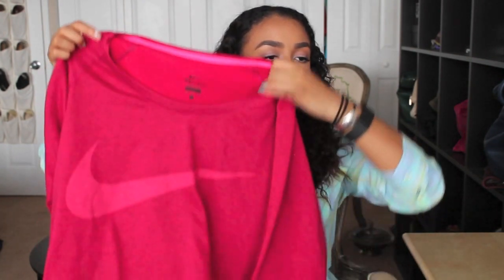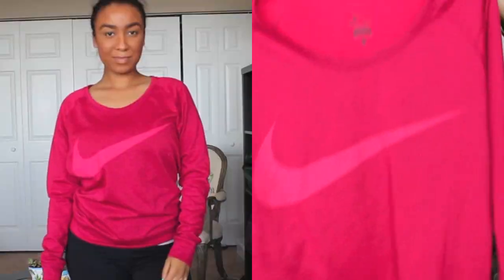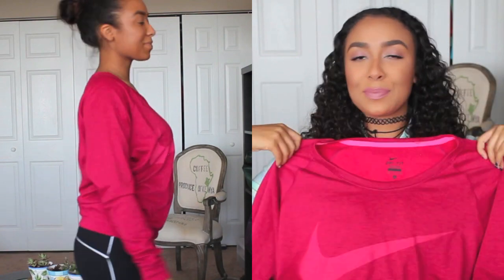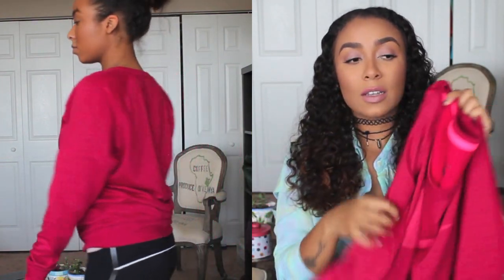I think this might be the last pullover, but this is one of my favorites. It is just this really pretty pink — kind of a magenta or fuchsia color. It's by Nike. I love the color of this and obviously if it's Nike and in perfect condition, it's going to come home with me.